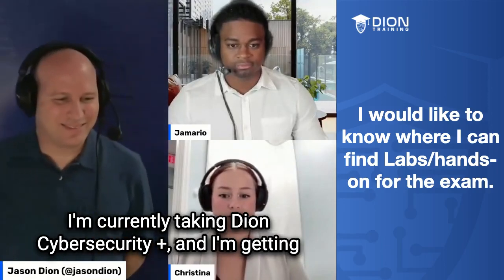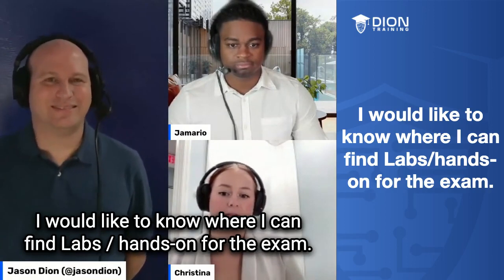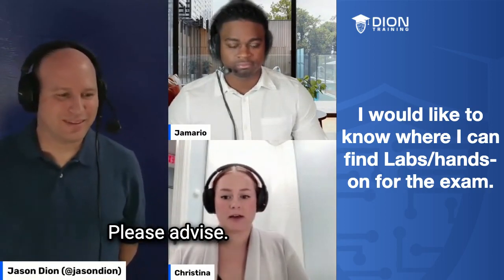I'm currently taking Deon CySA Plus, and I'm getting close to taking the exam. I would like to know where I can find labs and hands-on practice for the exam. Please advise. Thanks.